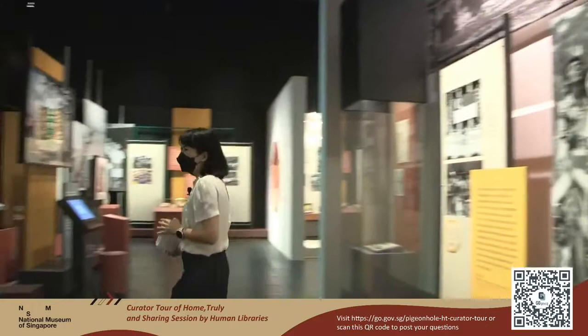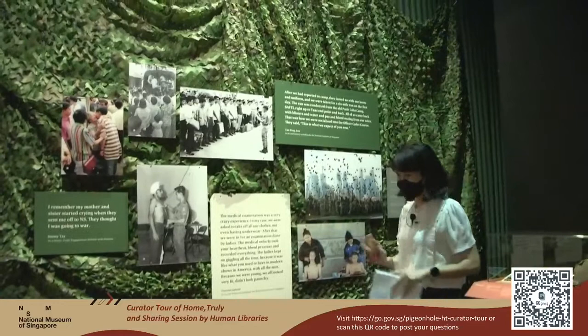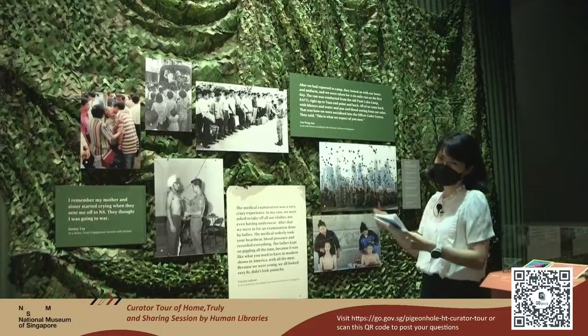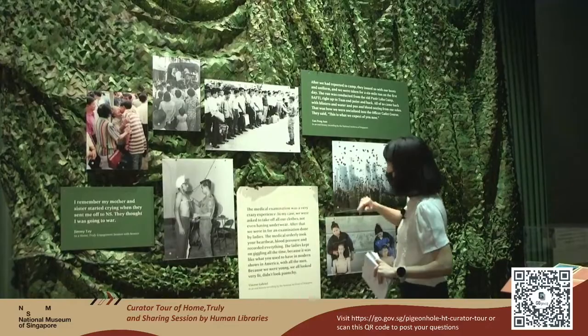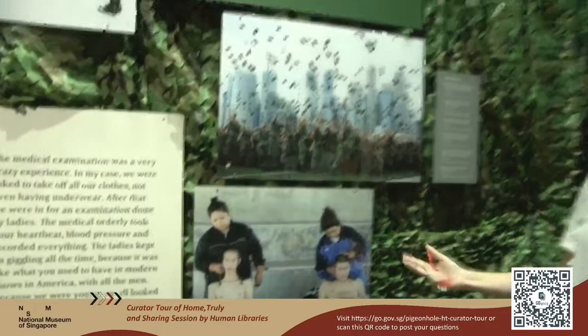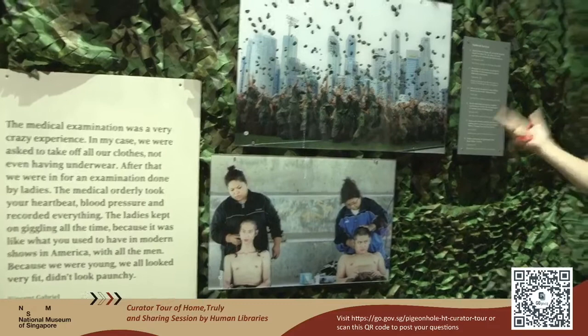Since we are on the topic of NS, let's take a look at the National Service section. Here we have a series of photographs showing the process — being sent off by family, saying goodbye, listening to officers, doing the medical checkup, and of course the scene of NS conscripts having their heads shaved. I think the expression of the two boys here says it all. And finally, the good news — the passing out parade. We also have with us some artifacts from the first batch of National Service men.